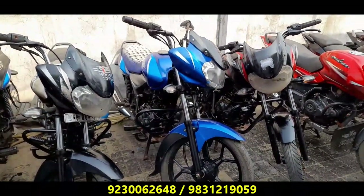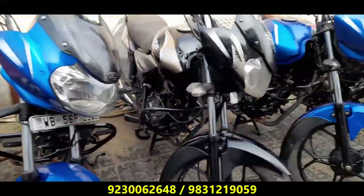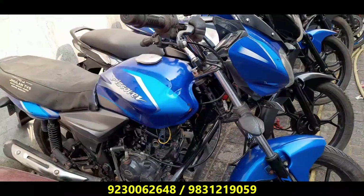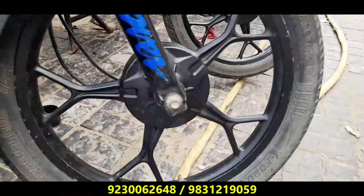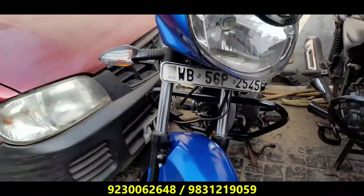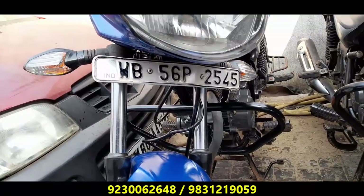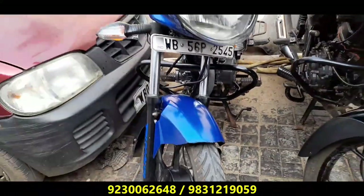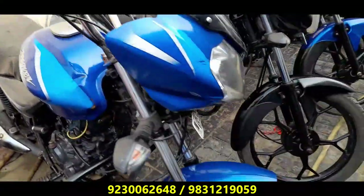It's a very reasonable price. I've been looking for the blue color, 110cc Discover — this one is 2019. I've been looking for the bike. This is WB-56P. It's very good condition and a reasonable price. This bike is 38,000 — only 38,000.